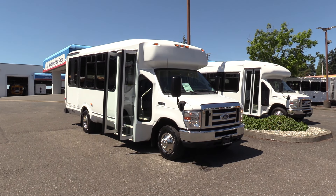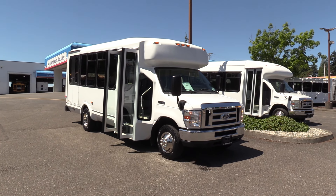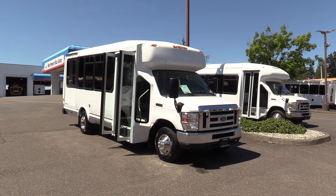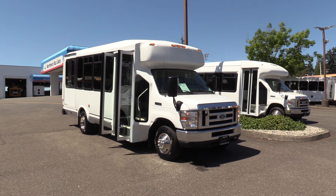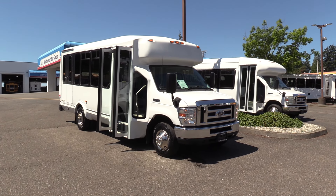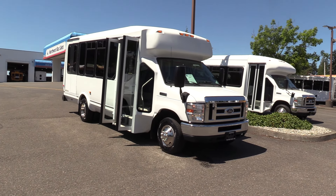Good afternoon, everyone. This is Eric with Northwest Bus Sales. Appreciate your time checking us out. Get a load of this 2015 Ford E450 Eldorado Aerotech. This is a dandy — I really think you're going to like it. So let's check her out.